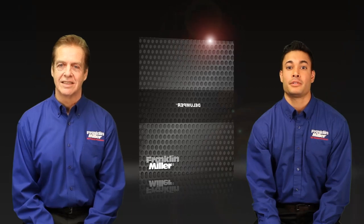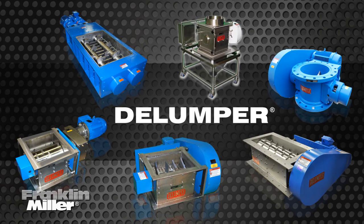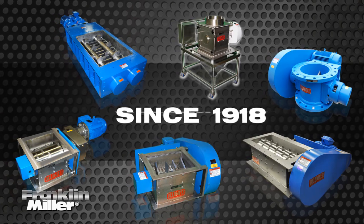If you're looking for the best in crusher technology, you want a Delumper brand processor, only made by one company, Franklin Miller, since 1918.